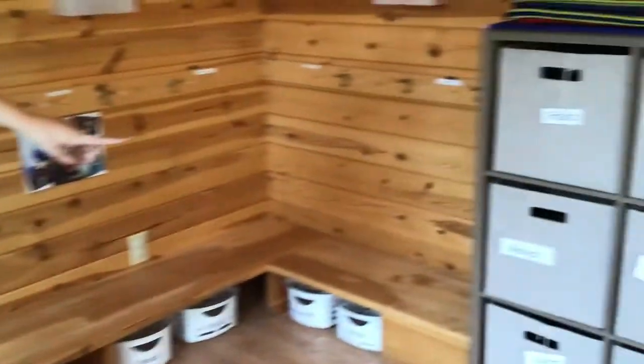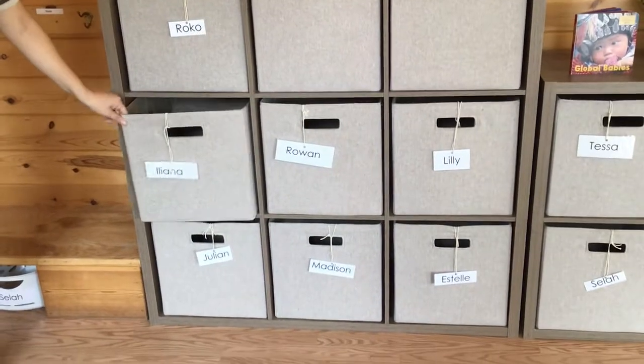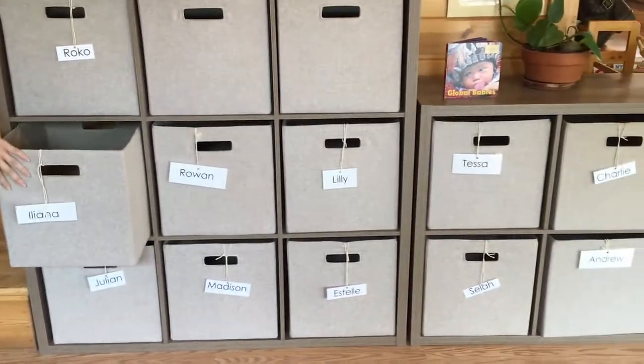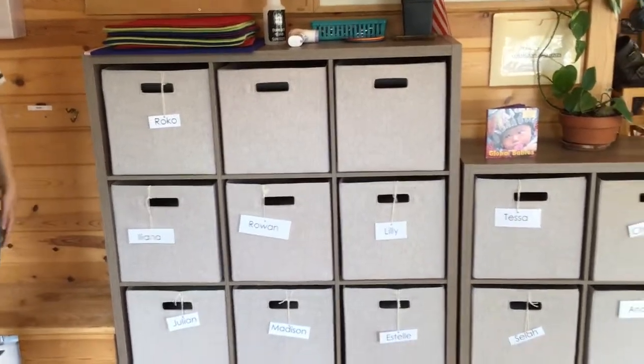Over here we have bigger cubbies — we call these our square cubbies. These will have your names on them, and you'll keep extra clothes, snacks, water bottles, and if you're staying all day, your nap stuff.